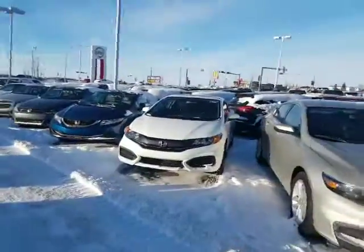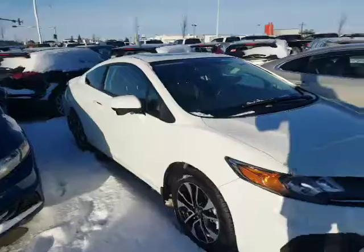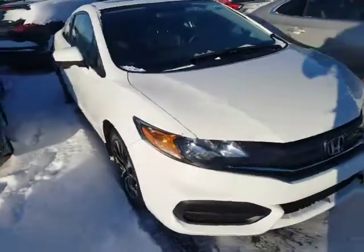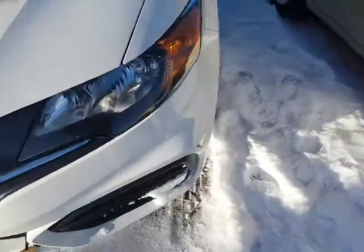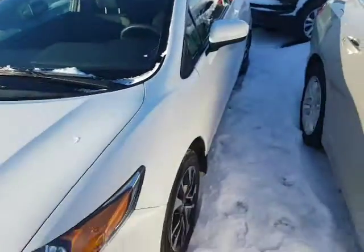it's unbelievable how price-efficient this car is. This is a Honda Civic — a 2015 two-door coupe. This thing is absolutely immaculate. The only damage I could find on it — there are two little marks right there on the bumper which could be touched up.